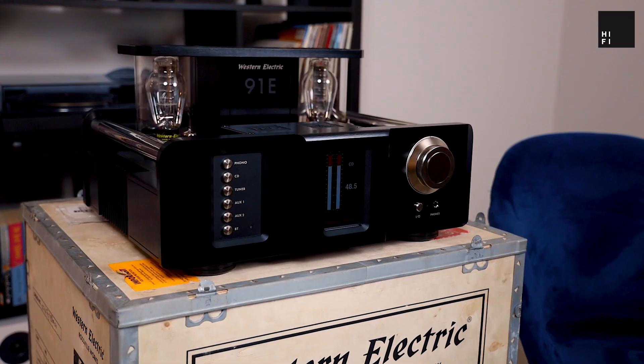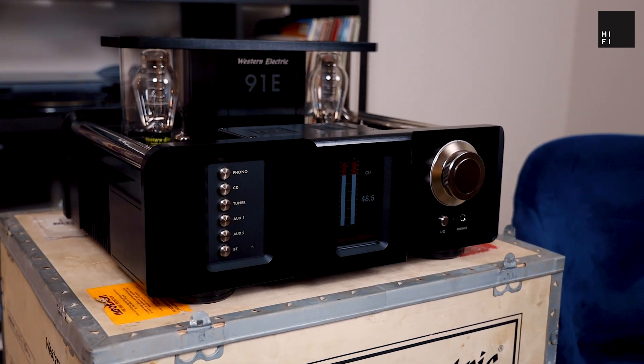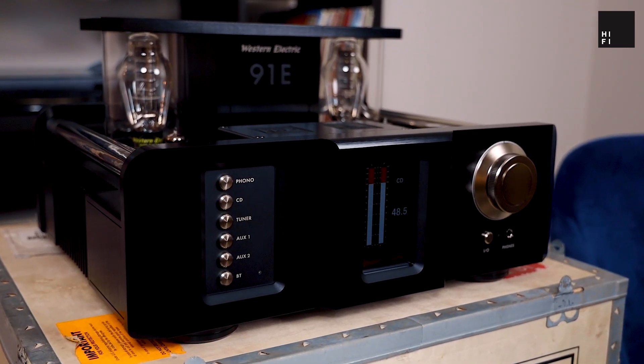How does this thing sound? It is a 300B amplifier — there's no getting around that. So you have a very nice top end and a lovely mid-range. But what you don't get from most 300B amplifiers — and you do get from this — is a bottom-end grunt. It's a slightly different presentation than a classic 300B, where you have that lush mid-range, lush top end, and kind of a woolly bottom end. What Western Electric have done is created a modern-sounding amplifier with the 300B tube — a very clean sound with a bottom-end grunt you just wouldn't expect from a valve amplifier.